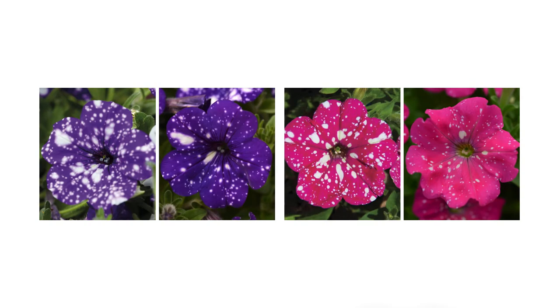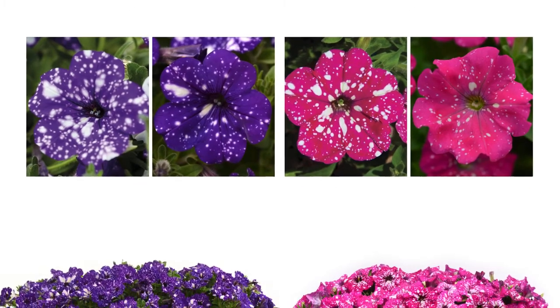The original versions of these tended to have more speckles when the temperatures were cooler. However, the newer varieties are getting more and more consistent about that.